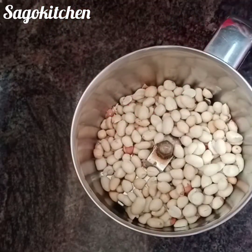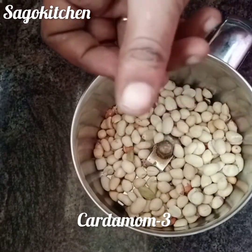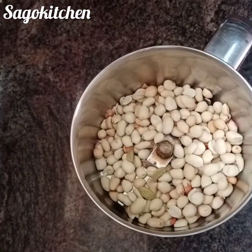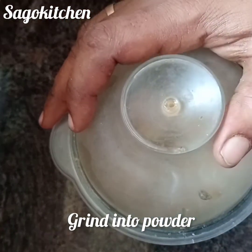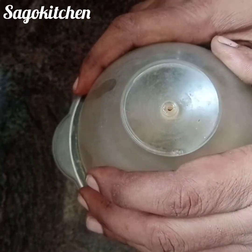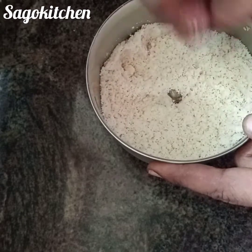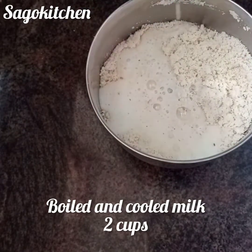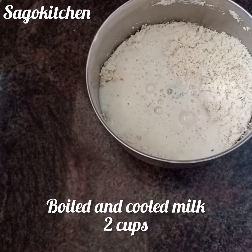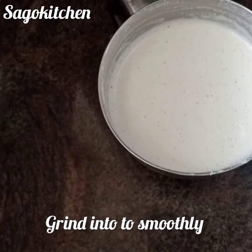Let's mix it in the mixie jar. Now add 3 ingredients for flavor, then add 3 ingredients to powder. Add 2 more ingredients to powder and let's add a smooth paste.